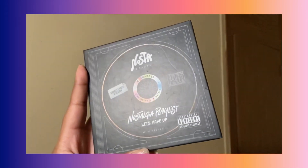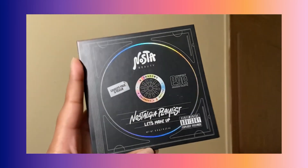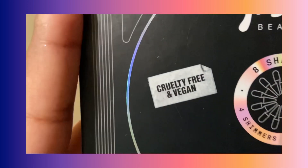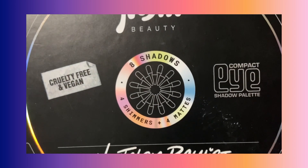Hello and welcome back to another video. Today I'm reviewing the Nosta Beauty Let's Makeup Palette — specifically their Nostalgia Playlist Palette, which retails for $30 but comes out to almost $40 when you add in taxes and shipping.